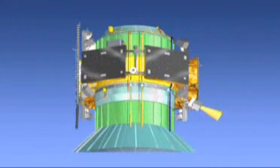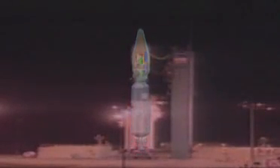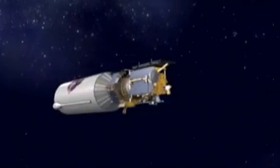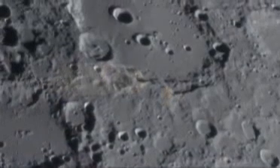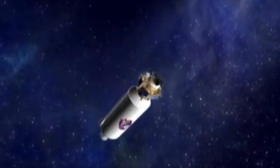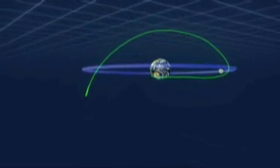LCROSS is a fast-track, low-cost program that will piggyback with NASA's Lunar Reconnaissance Orbiter, LRO. It will be launched from Cape Canaveral, Florida, aboard an Atlas Centaur rocket. LRO will be detached and head directly for the moon, into a low orbit that will provide us with detailed views of the lunar surface. The upper stage of the launch vehicle will remain mated with LCROSS, swinging by the moon and accelerating into an orbit around Earth.